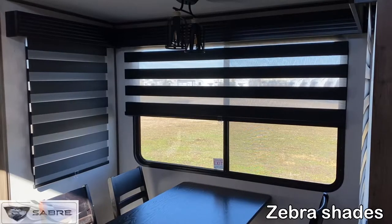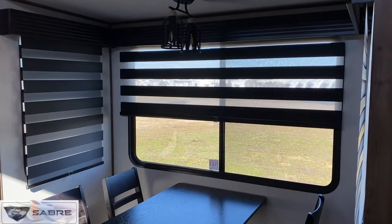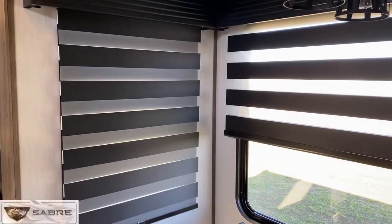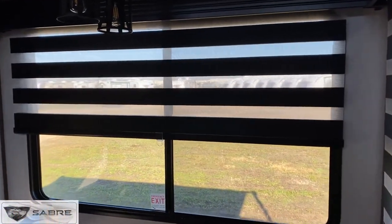In all of the main living areas you'll find our day night shades, or as we like to call them, zebra shades. The one on the left is positioned in blackout mode so no light is let in. The one to the right is letting in a bit of light, and they operate very easily by pulling down or pushing up on them.